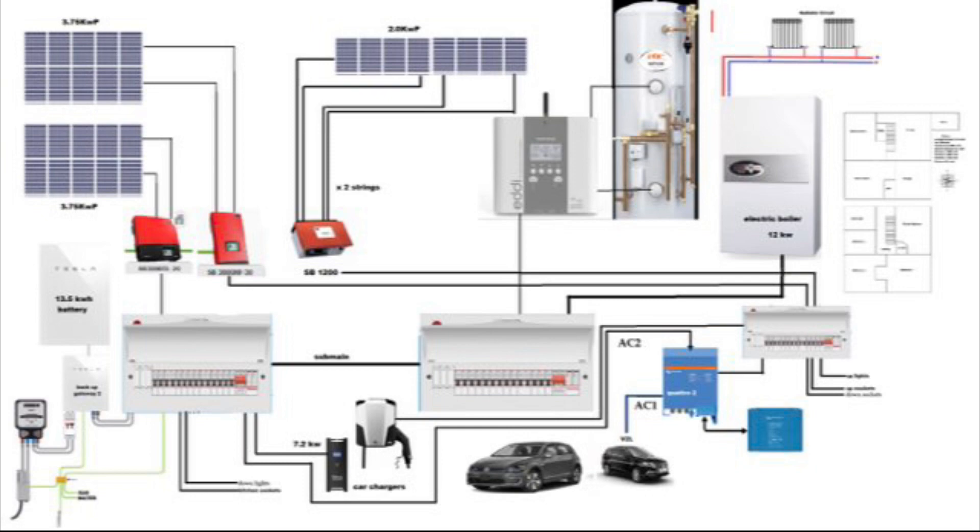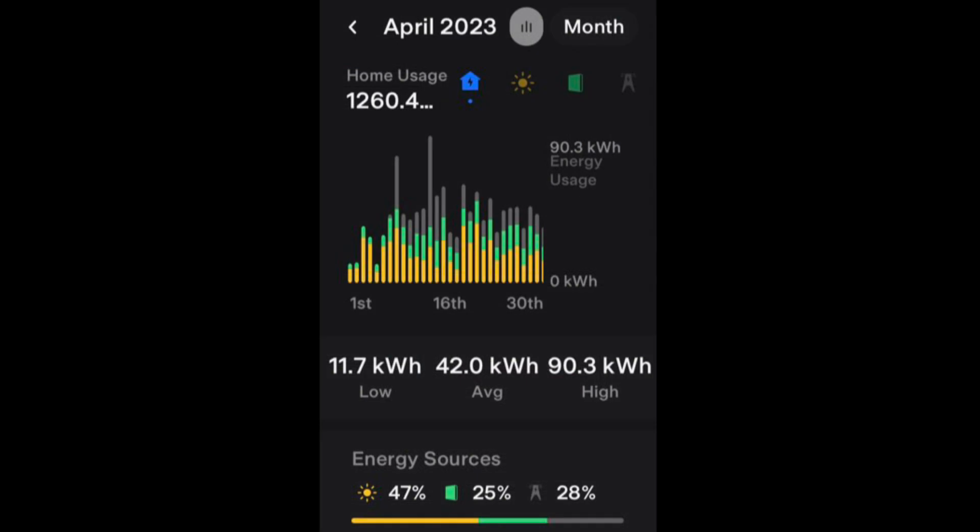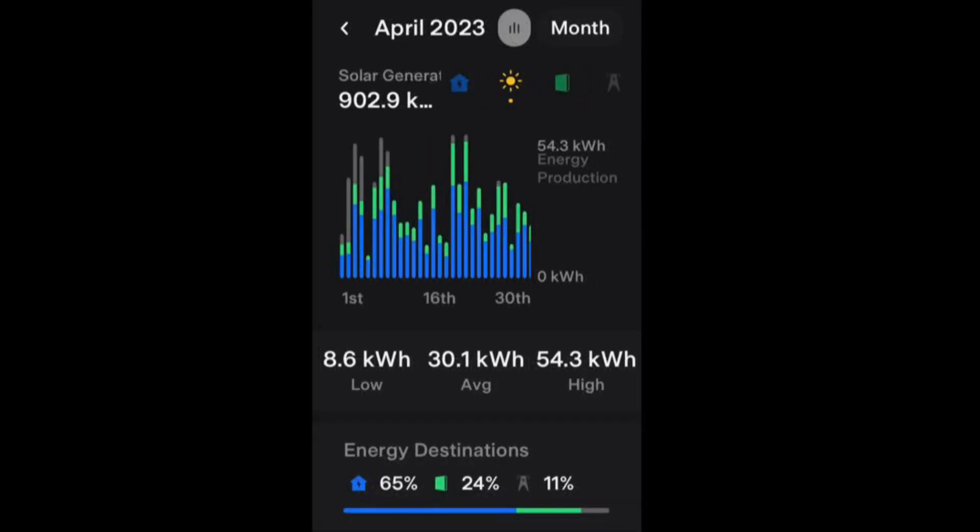Moving straight on to the home usage: we used 1.26 megawatt hours. We had a low of 11.7 kilowatt hours and a high of 90.2 kilowatt hours, which gave us an average of 42 kilowatt hours per day. Moving on to our generation from solar, that was 902.9 kilowatt hours, so just short of one megawatt hour.